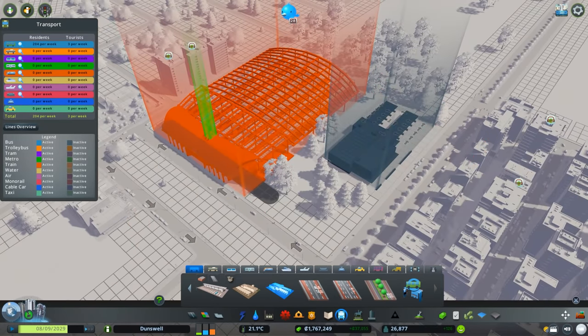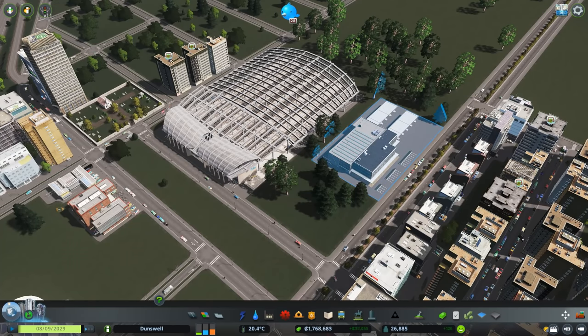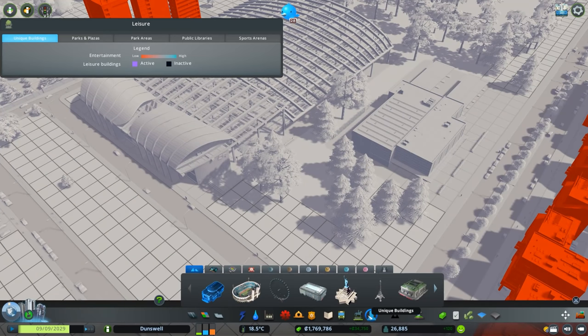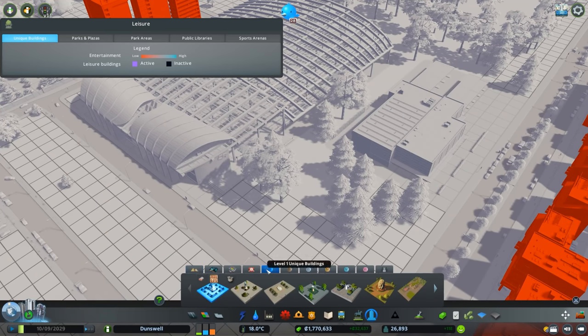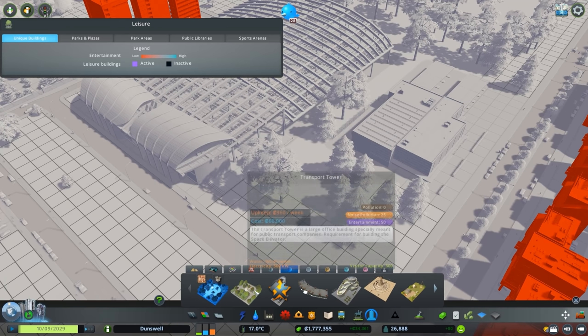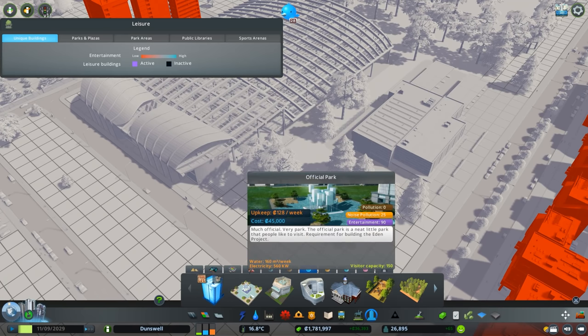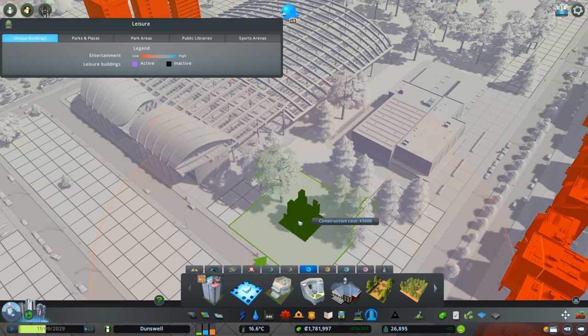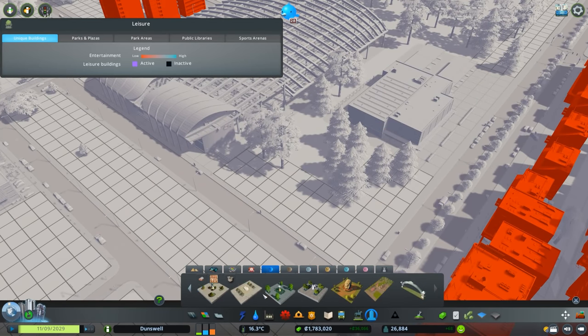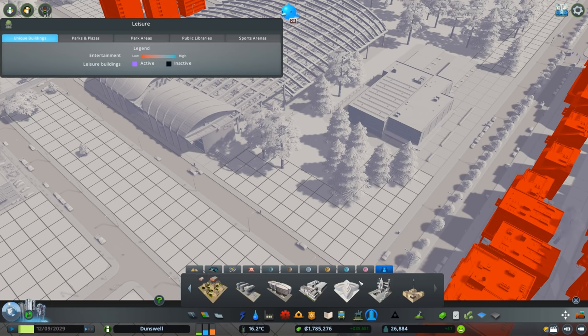I'll place this down. I feel like this was 65,000 and this one was like 80,000, but look at how much money we have in the bank — that's the least of my worries. I think a nice plaza should be right outside our train station. Let me look through the plazas we have.